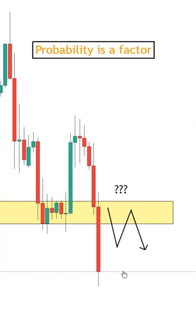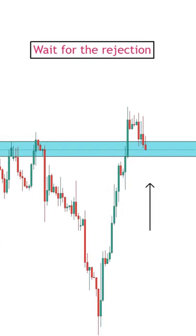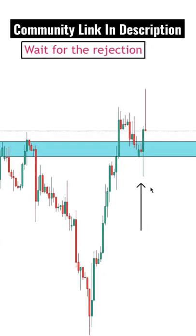Now break-and-retests don't always happen, or they might take a bit longer to play out, but they can also help improve your trade entries since you're getting in after the retracement in a trend.